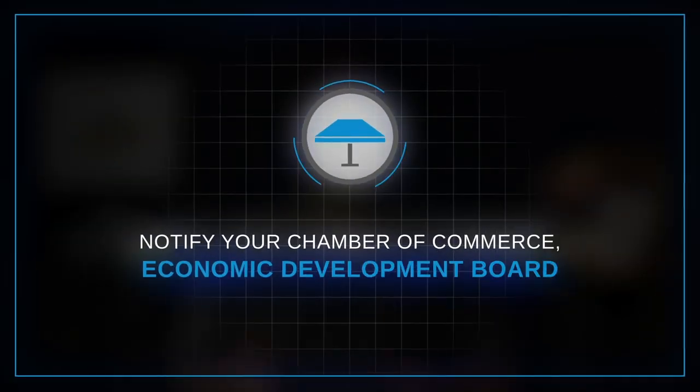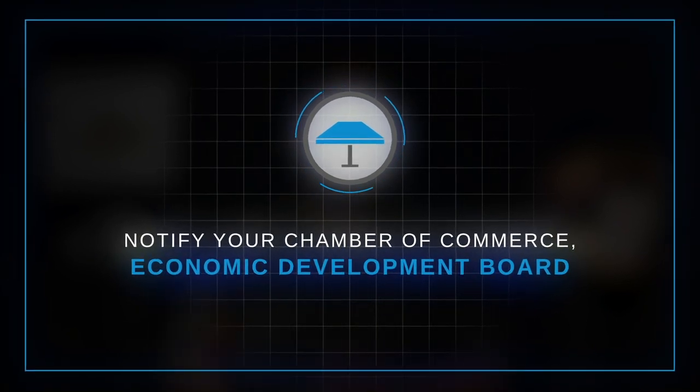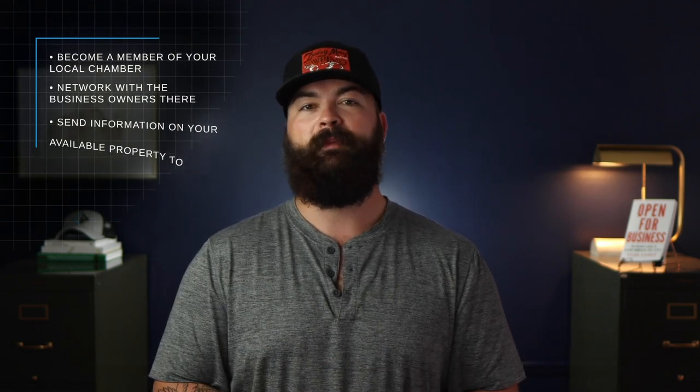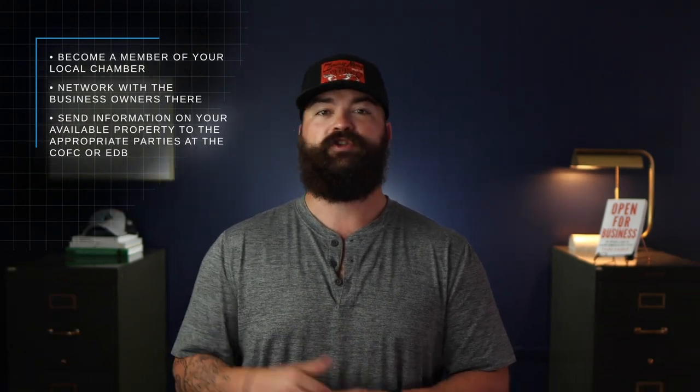Step 6: Notify your Chamber of Commerce and Economic Development Board. Your local Chambers of Commerce and Economic Development Boards are an excellent resource when selling commercial property. They're actively working to recruit and retain businesses in your area, which means they need to know about available properties. Become a member of your local chamber and network with the business owners there, or send information on your available property to the appropriate parties. These groups keep a running list of available sites in the area so they can get them in front of their prospects.